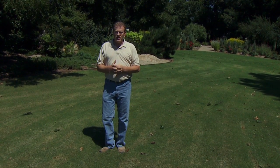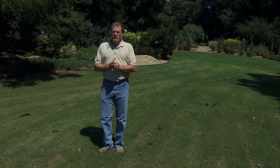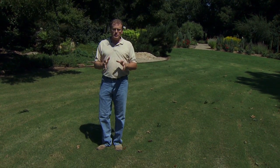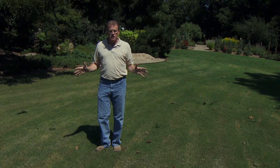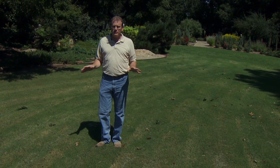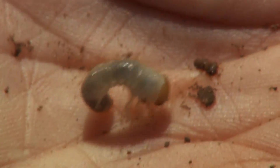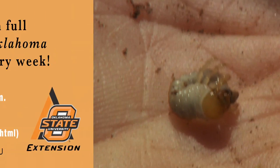Irrigated turf areas can still be fertilized once again. However, if you've had problems with spring dead spot in your Bermuda grass lawns, this will be your last application for the season. And finally, if you have large brown spots in your turf this time of year, be sure to look for high numbers of grubs. If there's a high population of grubs in the area, then go ahead and treat those.